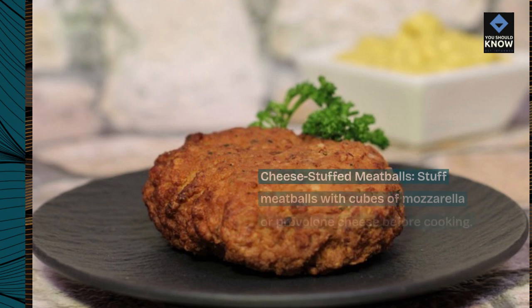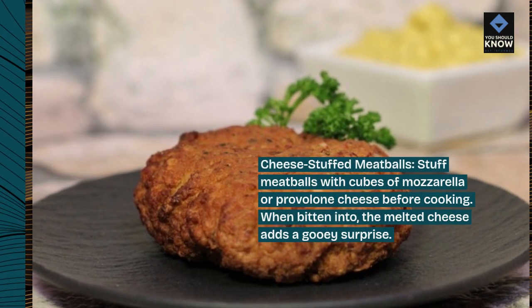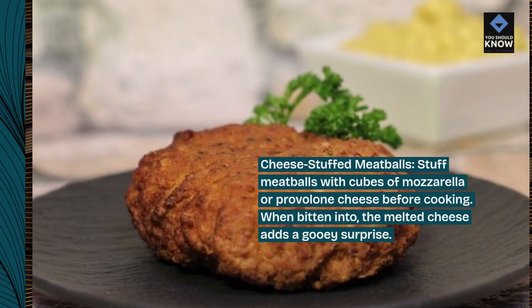Cheese stuffed meatballs: stuff meatballs with cubes of mozzarella or provolone cheese before cooking. When bitten into, the melted cheese adds a gooey surprise.